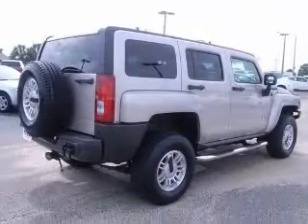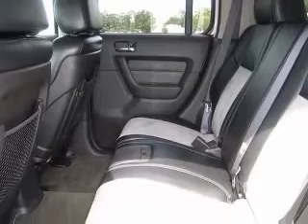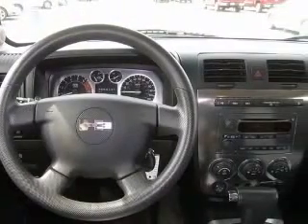This vehicle has a silver exterior and includes the following options: 4-wheel ABS brakes, air conditioning, alloy wheels, CD player, center console full with covered storage, chrome grille, clock, in-radio, and compass.